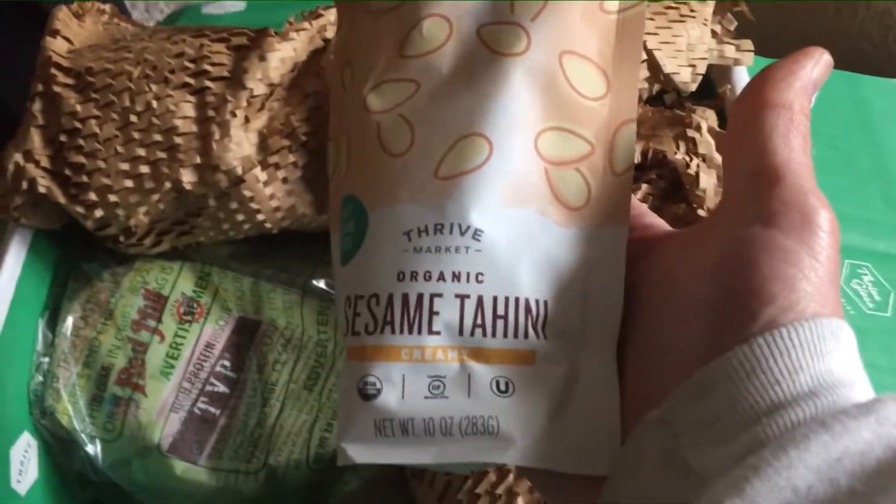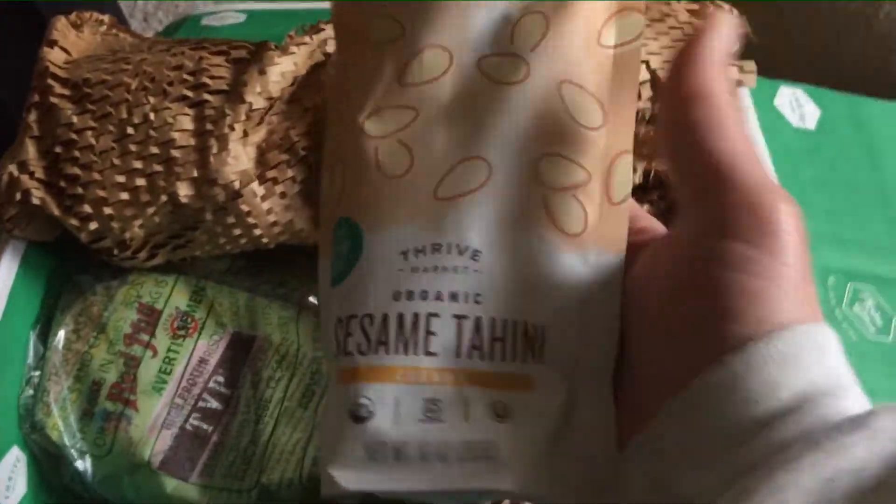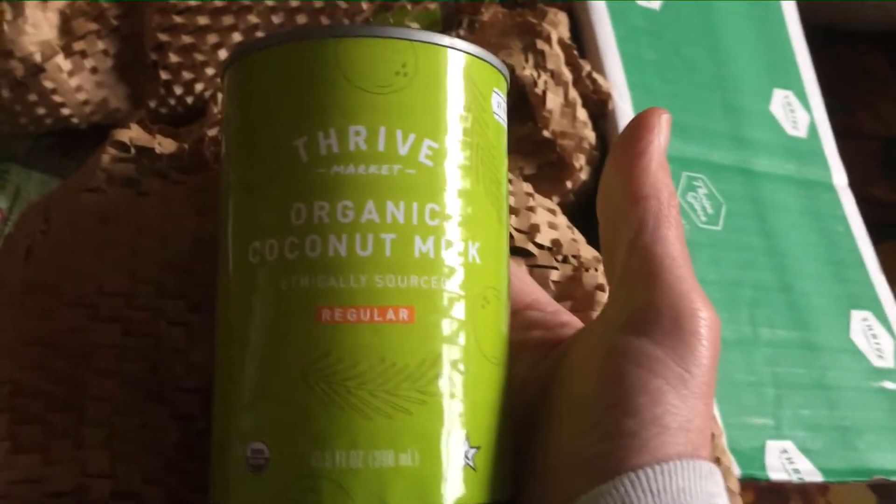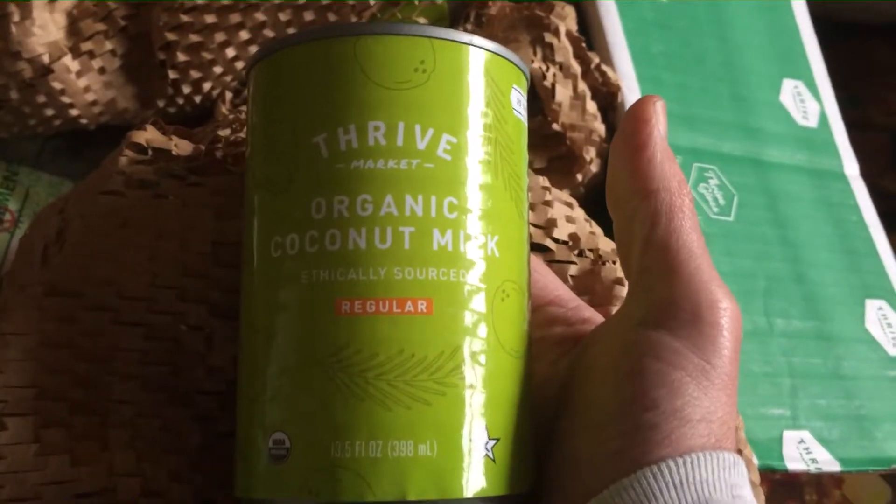We've got sesame tahini. We've got four cans of coconut milk and they come wrapped in this nice paper so they don't get dented or anything. We're going to use that for making some tapioca pudding — I saw online that there was a tapioca recipe, so we're going to try some tapioca pudding with coconut.